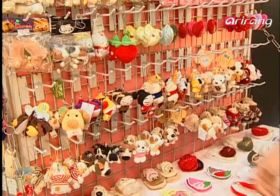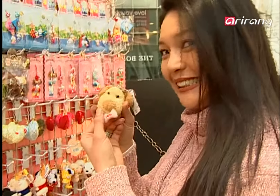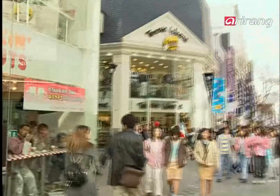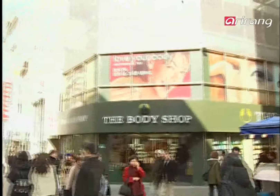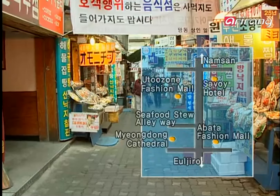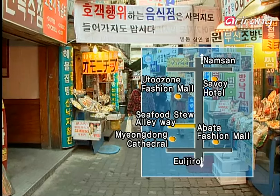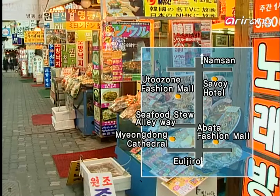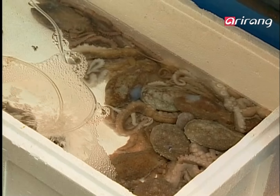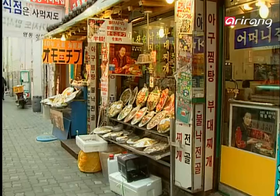You'll find many vendors on the sidewalk, from sparkling accessories to pretty dolls, all at a reasonable price. There are endless things to see and purchase, and of course we can't leave out the variety of things to taste. From the U2 Zone building, head toward Ulchiro until you come across a small alleyway. This is the place we'll be visiting today, the famous Myeongdong food alley.